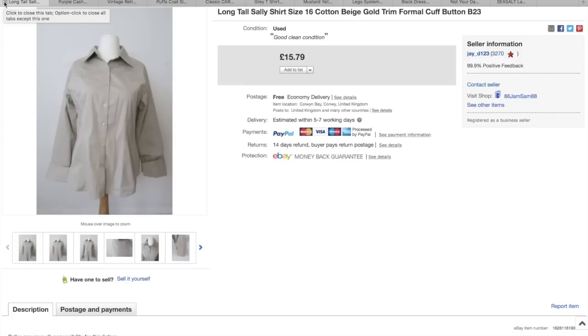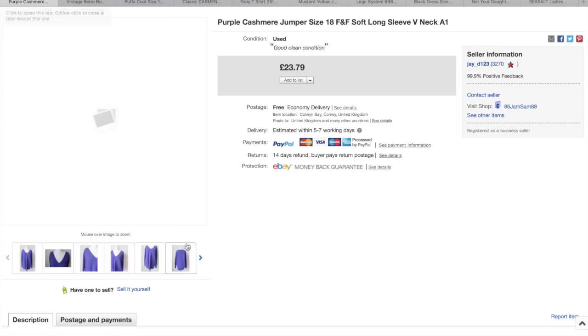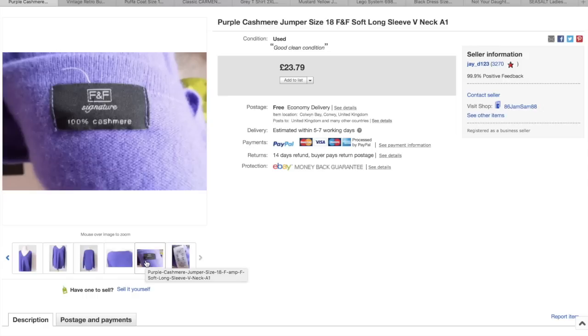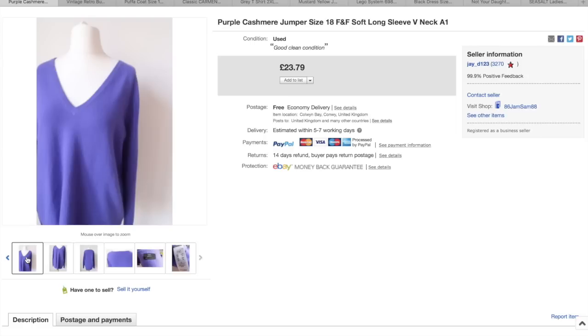One of the Long Tall Sally shirts from when I picked up all of that Long Tall Sally stuff. I think each item cost me £2. That's the first one to go, which is funny because I thought it would be the last one. I paid £2 and that went for £15.79 with free post. And the F&F — that's just Tesco's — it's 100% cashmere, a size 18 purple jumper, and that went for £23.79 with free post.